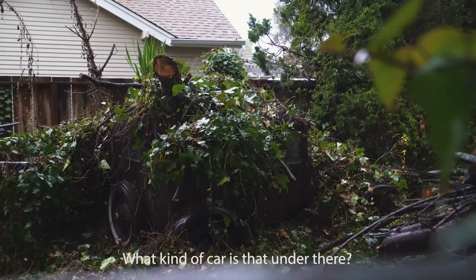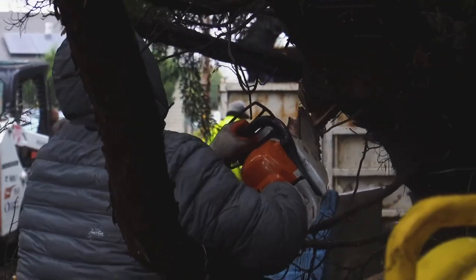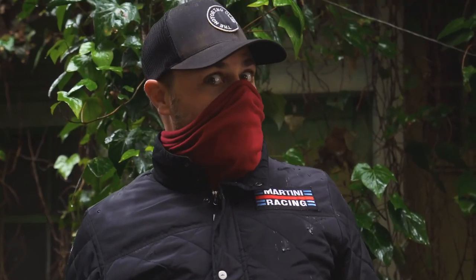What kind of car is that under there? I have no idea. No fucking clue.